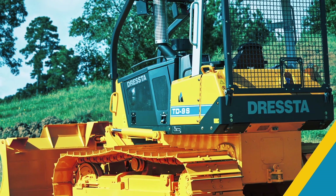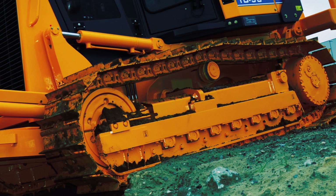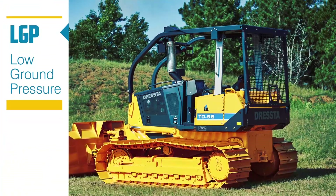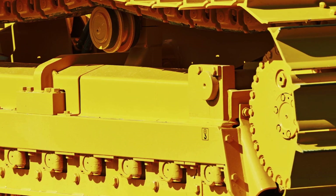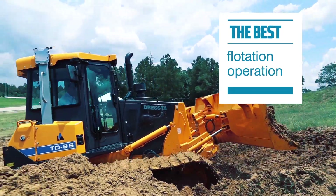To meet a variety of job site requirements, Dresta compact dozers are available in two undercarriage versions: the long track and low ground pressure. The models can be equipped with track shoes starting from 16-inch width up to 28-inch width for most effective pulling and ripping operation to the best flotation operation on swampy terrain.